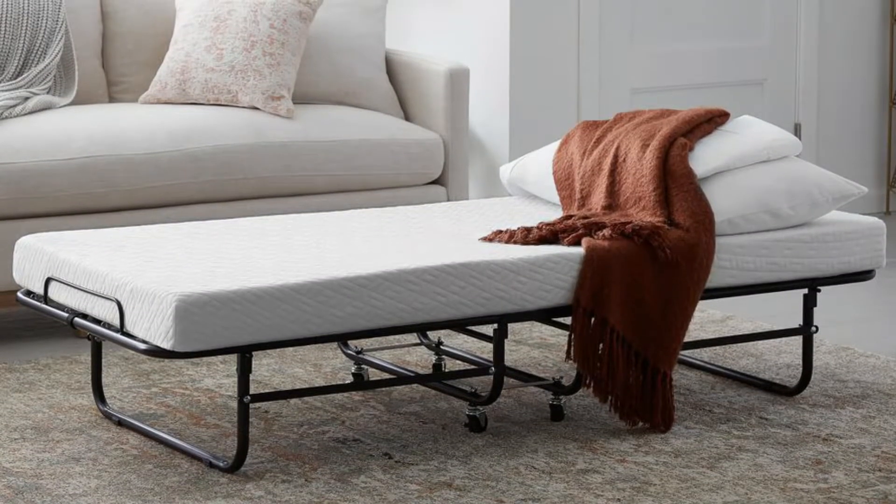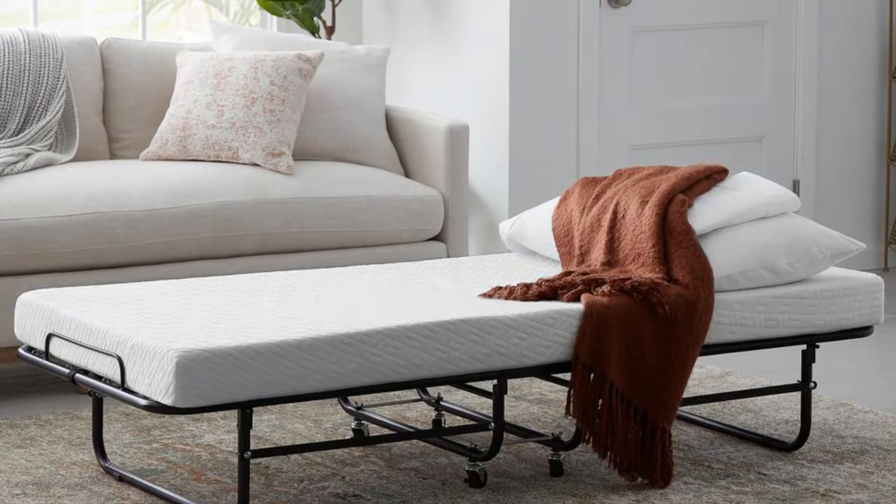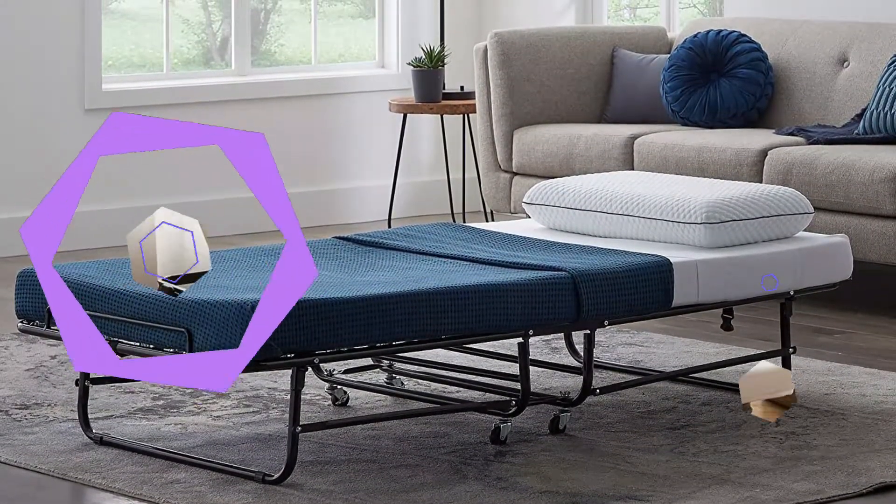It has a heavy-duty steel frame with a spring-supported deck to absorb impact and prevent a rickety feeling. There's also 11 inches of clearance underneath, giving your guests space to stash their luggage. The mattress is 3 inches thick, with 2 inches of support foam on the bottom and a 1-inch layer of plush memory foam on top.